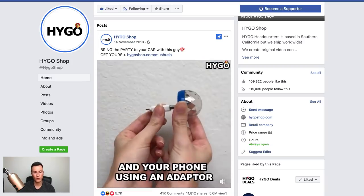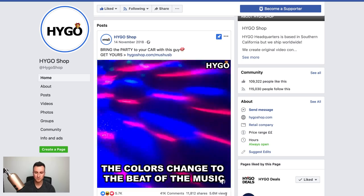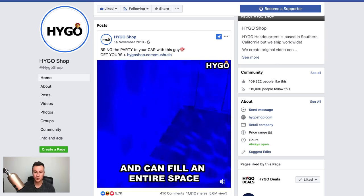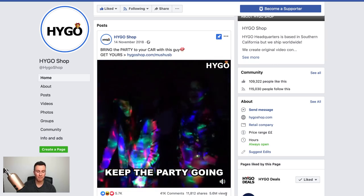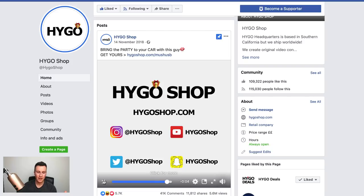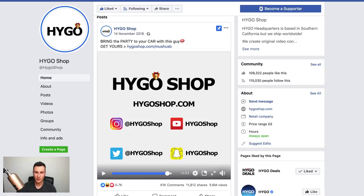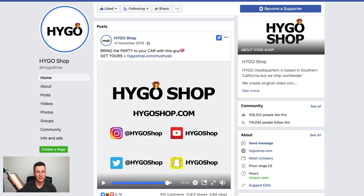I can understand why it's got so many shares and views — it's what I would call a viral product. It's a sociable product being sold on a social platform, and that's a win-win. Every time somebody shares it, it's free traffic. Once the ball gets rolling with viral products, you can turn your ad off and views just grow purely from organic traffic — your marketing costs can become almost zero. It got 5.6 million views, over 11,000 shares, and over 40,000 comments.